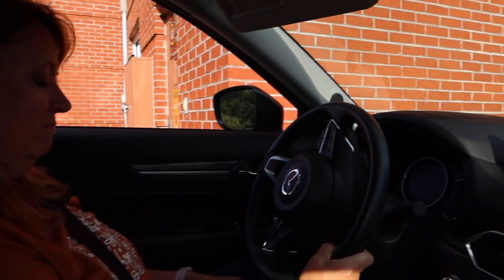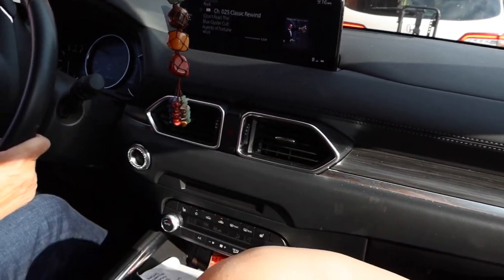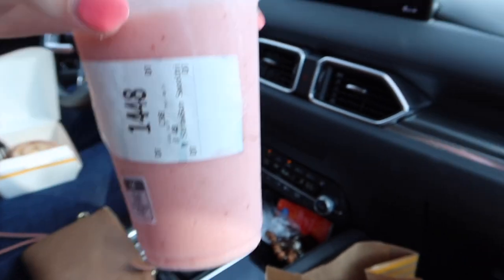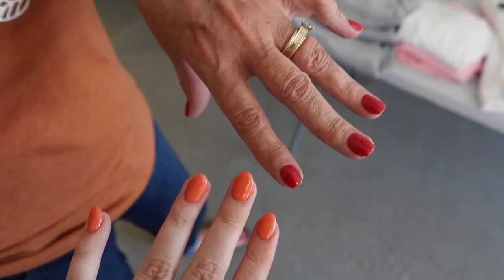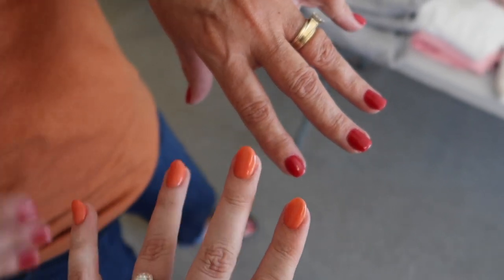We're making a quick stop at McDonald's to get a little snacky snack before getting our nails done. Mom got a cinnamon roll. I got the strawberry banana smoothie. We're back to the office — here are the new nails. It feels very fall-y vibes here today.